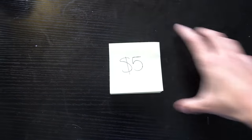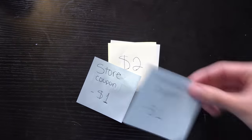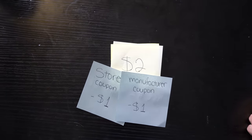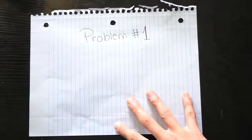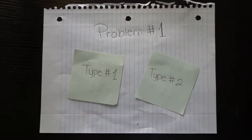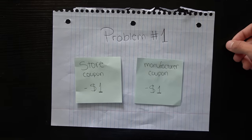For example, let's say these sticky notes cost $5, but they're on sale for $2. You can use a store coupon for $1 off and a manufacturer coupon for $1 off, which would make the product completely free. The only problem is this stacking method limits you to two coupons, so you're only allowed to use one store and one manufacturer coupon per item.